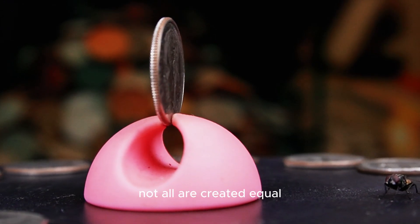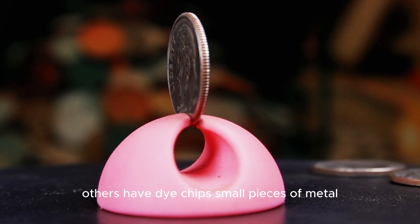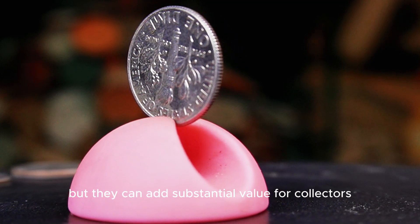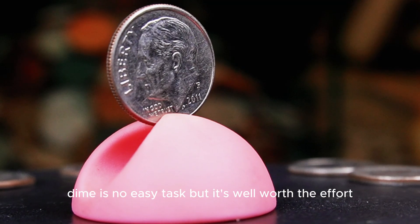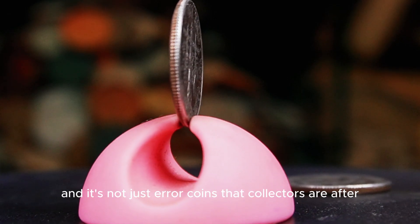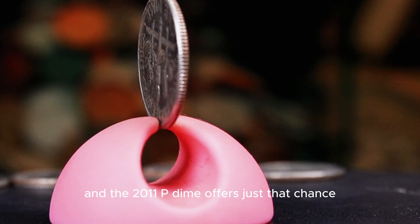Though billions of these dimes were minted, not all are created equal. What really excites collectors are the high-grade examples and rare errors. Some 2011 P dimes show misaligned dies, where the obverse and reverse sides are slightly off-center. Others have die chips — small pieces of metal that flaked off during the minting process — creating unique bumps on the coin's surface. These tiny errors might seem insignificant to the untrained eye, but they can add substantial value. Finding an MS-68 or MS-69 grade 2011 P dime is no easy task, but in top condition these coins can sell for over $3,800, especially when certified by top-grading companies like PCGS or NGC.